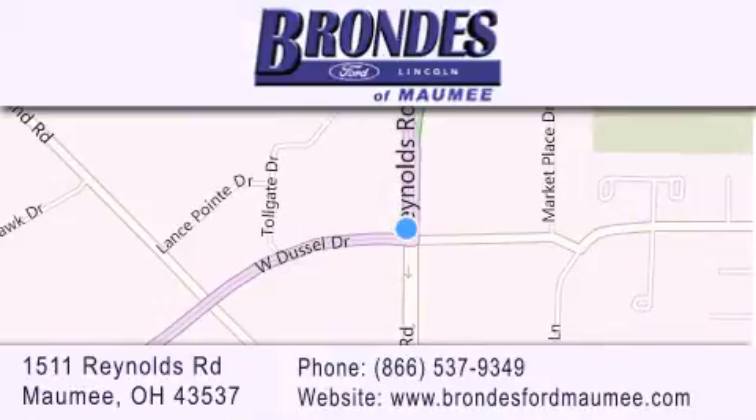Stop by our showroom located at 1511 Reynolds Road in Maumee and visit us online at brondiesfordmaumee.com. I'll see you next time.